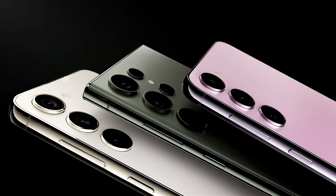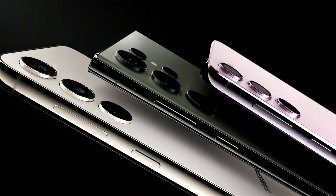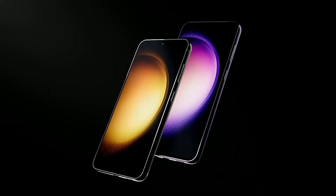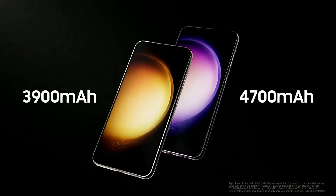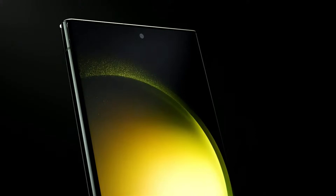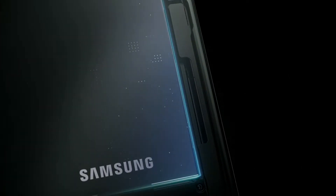The Galaxy S23 series has a powerful battery while maintaining the smartphone's compact form. The Galaxy S23 and S23 Plus have 3,900 milliamps and 4,700 milliamps respectively. And for the S23 Ultra, we've maintained the 5,000 milliamp battery without increasing the device's size, even with the larger camera.